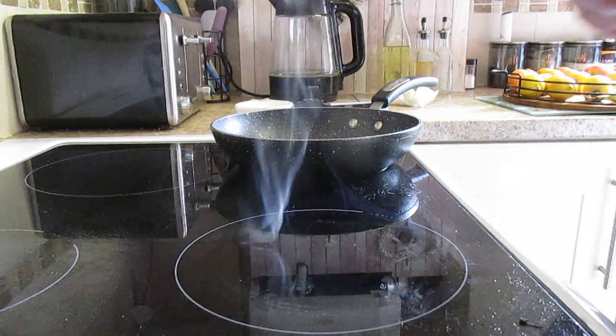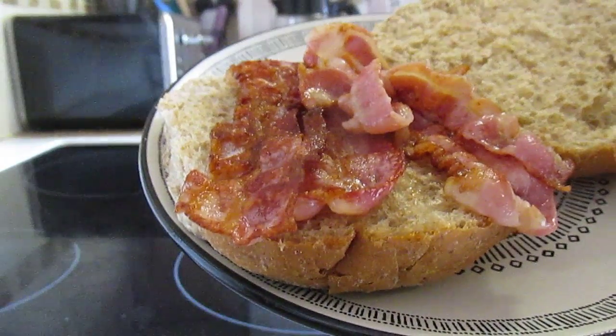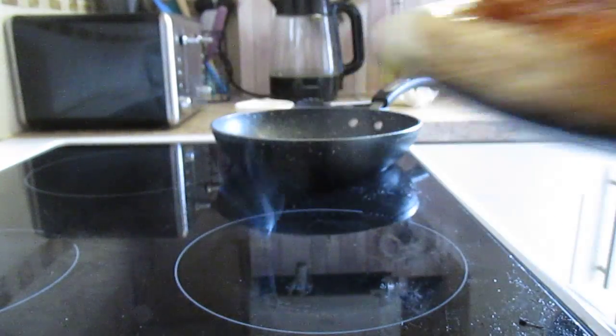Oops, got a bit on the ring now look. And there we go — an American style bacon sandwich.